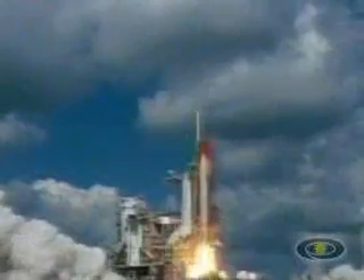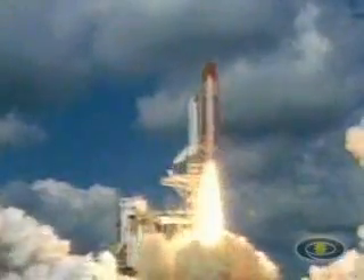And liftoff of Space Shuttle Discovery, beginning America's new journey to the moon, Mars, and beyond. The vehicle has cleared the tower.